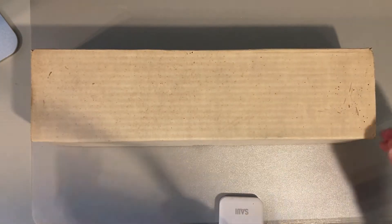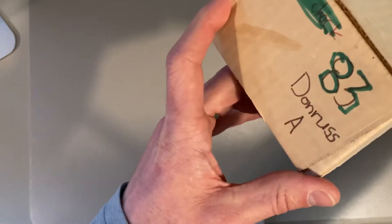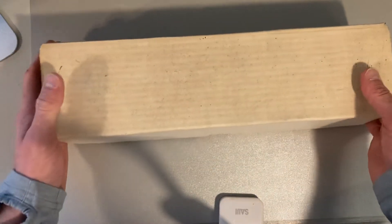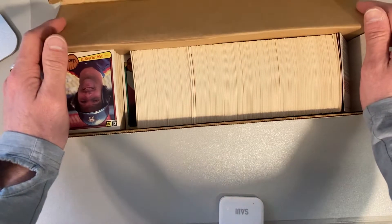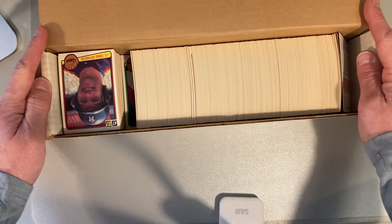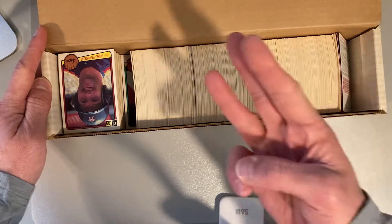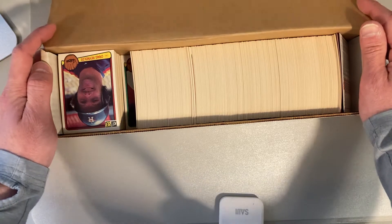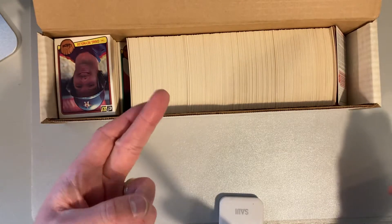Hey there, baseball fans. It's Ben, and I'm back today with more from this collection that I bought. This time it says 83 Donruss A, so I imagine this is some kind of set or partial set of 83 Donruss. The real question is, will we find the Wade Boggs rookie, Tony Gwynn rookie, and most important to me, the Ryne Sandberg rookie? I do not have that one in my personal collection — I collect Ryne Sandberg — so I'd love to have his rookie in here. Fingers crossed.